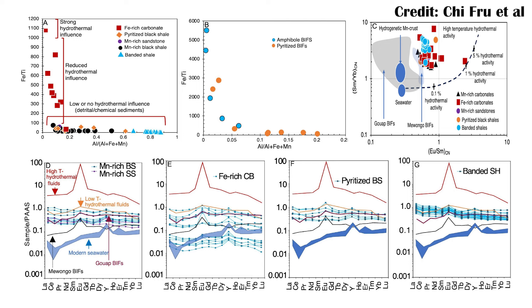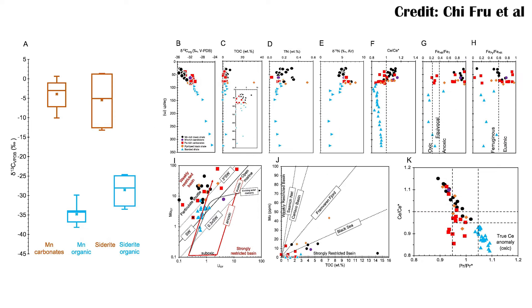Hydrothermal activity would have brought in many other nutrients along with those rare earth elements. Finally, they looked at carbon and nitrogen — two of the most important elements for life — examining their isotopes in different locations. From all of this, they were able to construct two similar but slightly differing hypotheses about how this environment may have worked.